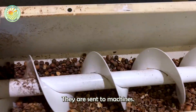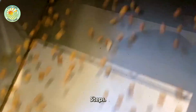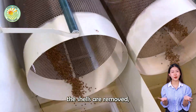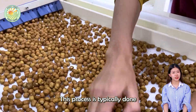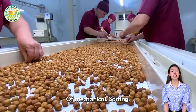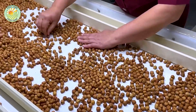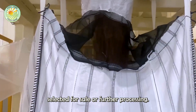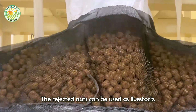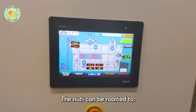Once the drying process is complete and the nuts have reached the necessary dryness, they are sent to machines that crack open the hard outer shells. After the shells are removed, the nuts are sorted to eliminate any damaged or low-quality ones through a combination of mechanical sorting and manual inspection. Only the best nuts are selected for sale or further processing, while rejected nuts can be used as livestock feed or for other purposes.